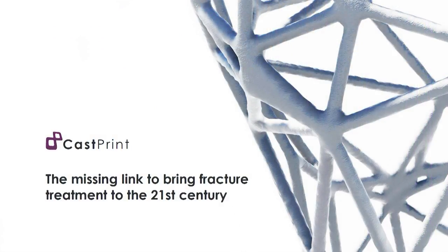Hi there! My name is Sigvarts and I'm from Casprint. Welcome to the future of fracture treatment.